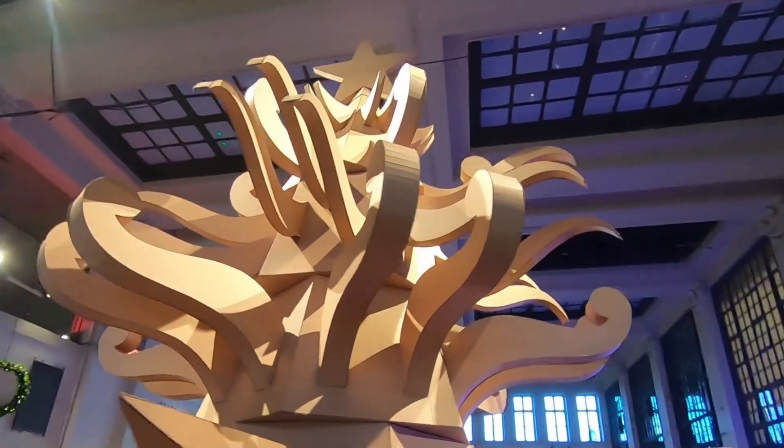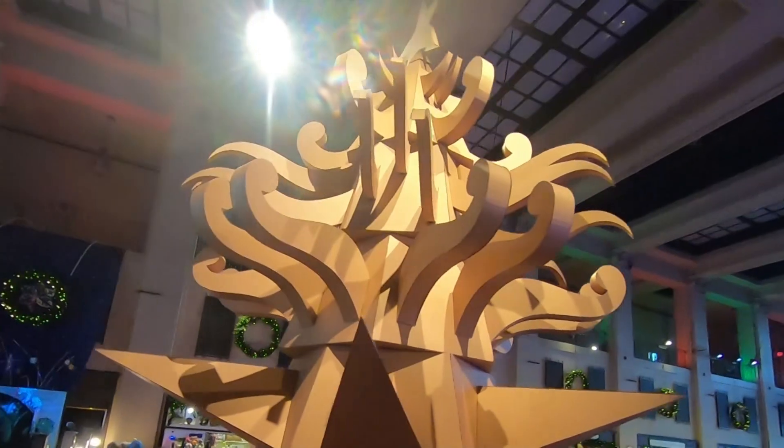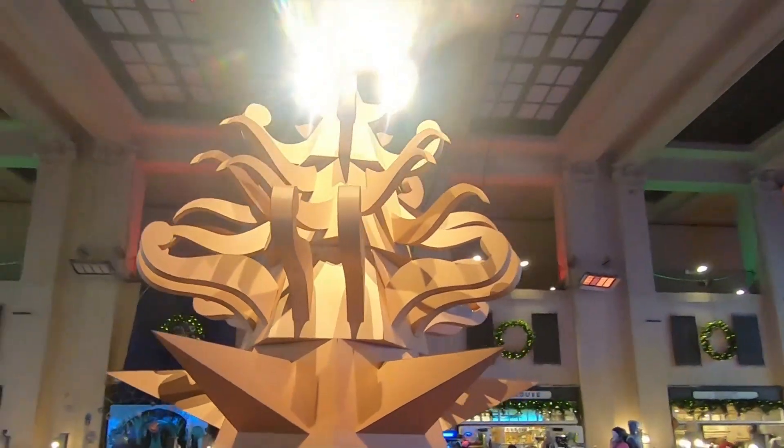In my informal poll of 30 people, only three said they didn't like it. "This doesn't say the warmth and the love. I don't really get anything from this. It doesn't look like a tree to me."